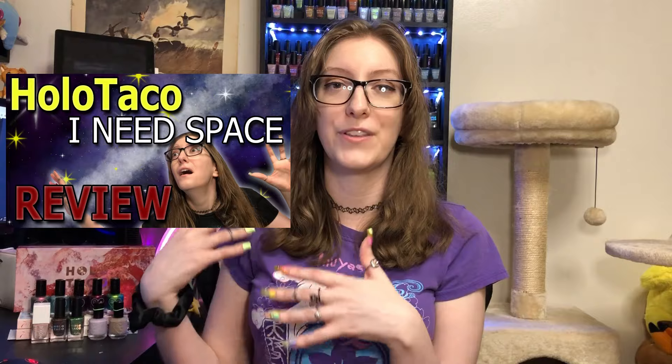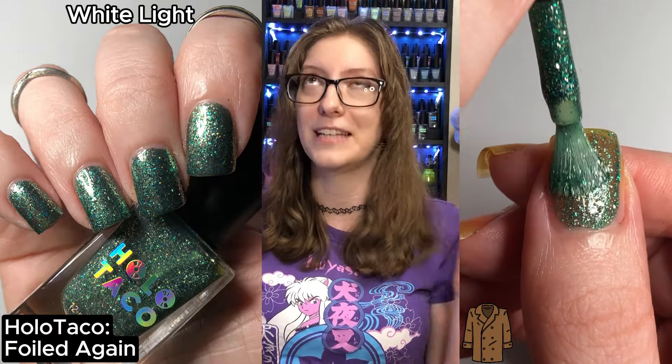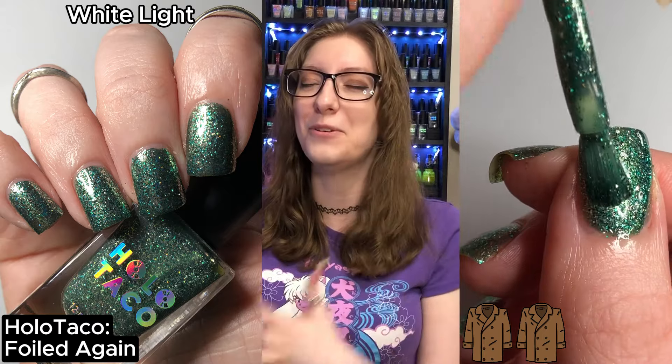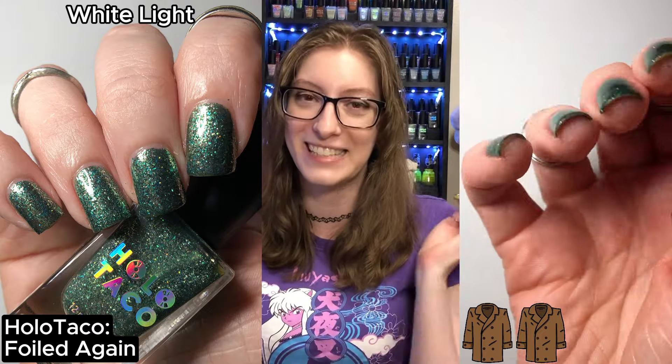When I made my HoloTaco purchase I had already brought that number down to 20, and I said once I get halfway through those I get to purchase Existential Crisis and Foiled Again, so I added those to my order. I already have a review for the HoloTaco Lost in Space collection linked in the cards. Now, Foiled Again is the polish I was looking so forward to — I was literally sitting in my room like 'I want it so bad.' It's a beautiful green flaky and I love HoloTaco's frosted metallic formula.